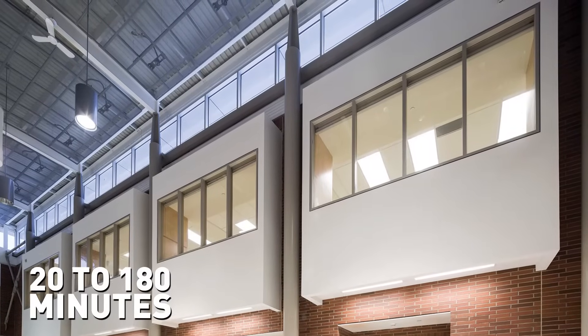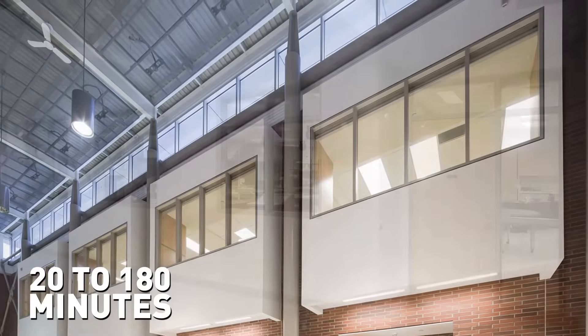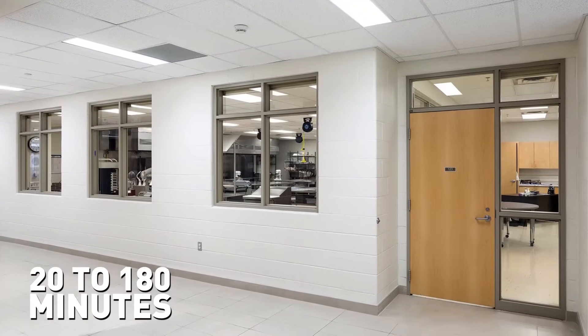Fire protective glass and framing is typically used in doors, side lights, and windows, with fire ratings ranging from 20 to 180 minutes.